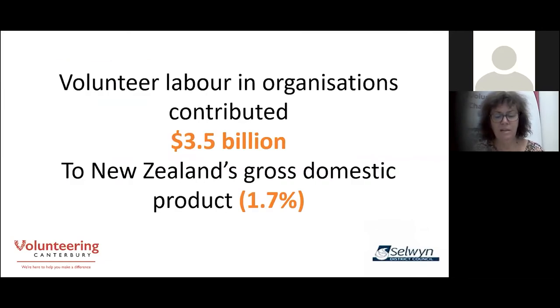I really want you to recognise the importance of your volunteer team, not just to what your organisation is doing in your local community, but to the country as a whole. The volunteer contribution to New Zealand's GDP sits alongside that of the construction industry — it shouldn't be underestimated. $3.5 billion is the dollar figure put on it, about 1.7% of New Zealand's gross domestic product.